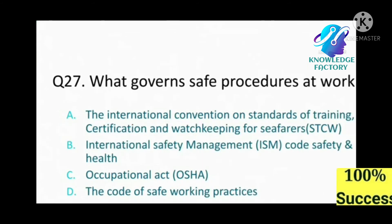Question number 27: What governs safe procedure at work? A) the International Convention on Standards of Training, Certification and Watchkeeping (STCW), B) International Safety Management (ISM) Code, C) Occupational Health and Safety Act, D) the Code of Safe Working Practice. Please do not confuse this question — it is very critical. Answer: D, the Code of Safe Working Practice.